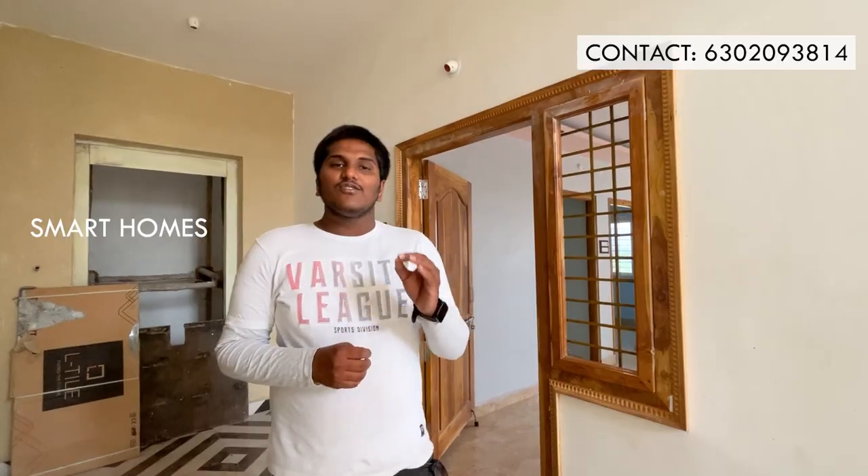This is the total flat. The west-facing 3BHK flat is available at a very low price per SFT. In the description, there are many details about this flat. The main road is about 50 metres away.